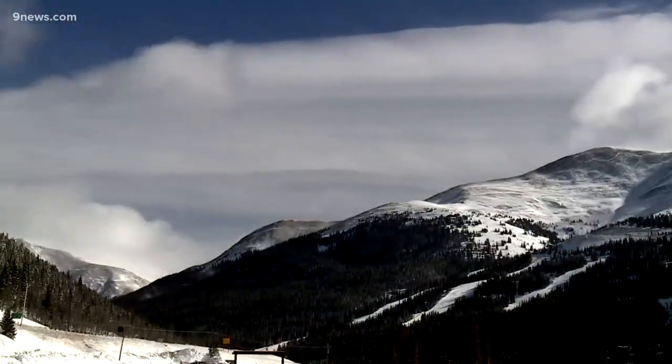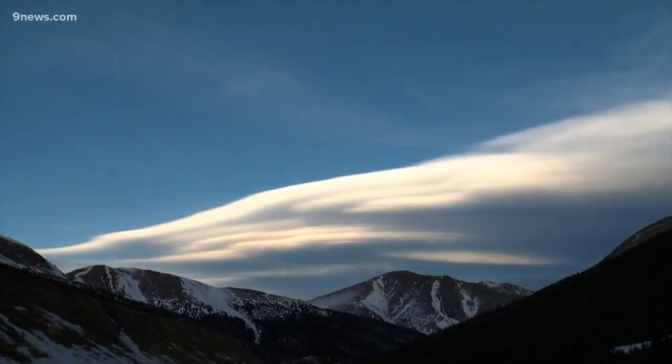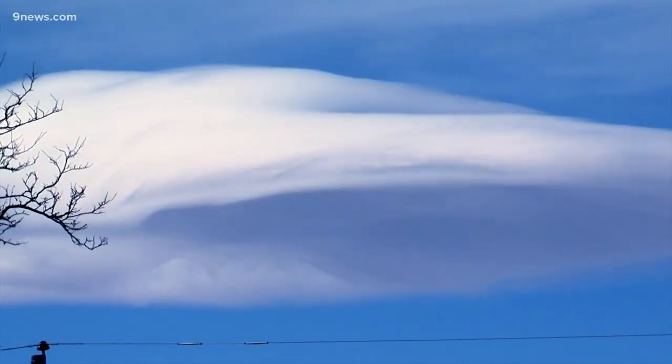Any local old-timer around here knows: when you see wave clouds along here, anticipate some pretty strong, pretty gusty winds — usually the chinook, the warm winds. They're just really awesome to look at. Meteorologist Corey Reppenhagen, 9 News.